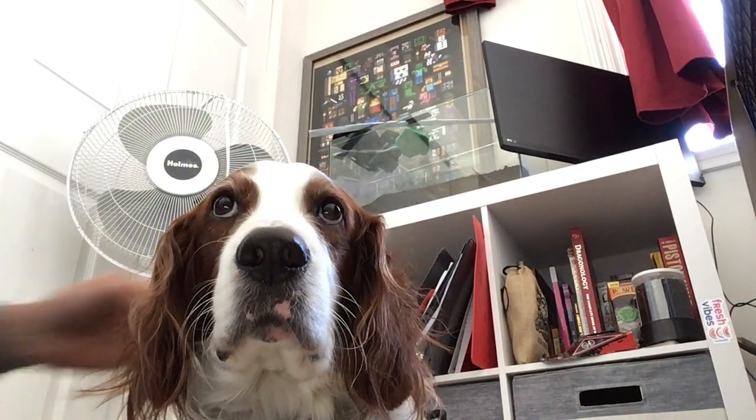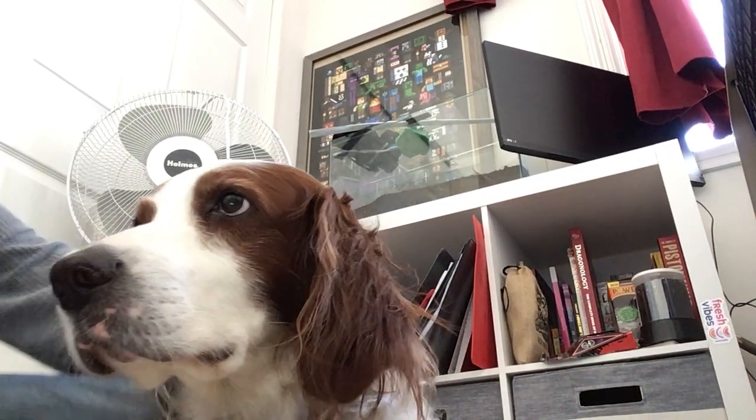Most of them are really nice and they like chilling around. Coda, say hi. But yeah, this is Coda, and he's a red and white Irish Setter.